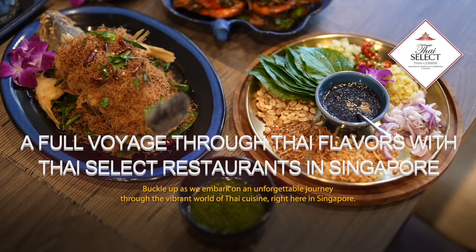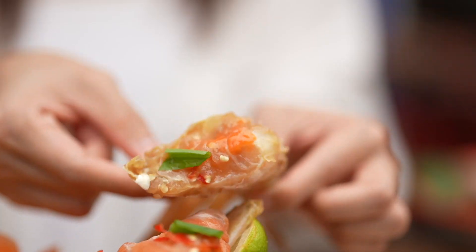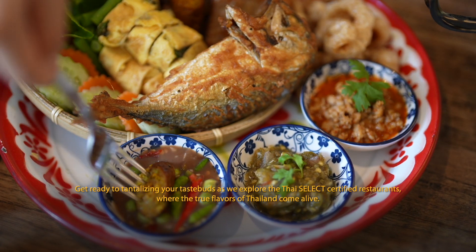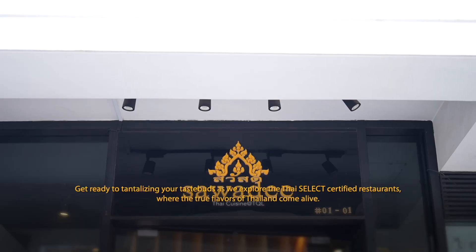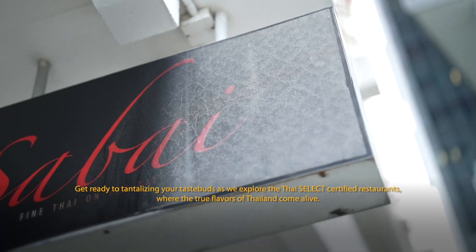Buckle up as we embark on an unforgettable journey through the vibrant world of Thai cuisine right here in Singapore. Get ready to tantalise your taste buds as we explore Thai SELECT certified restaurants where the true flavours of Thailand come alive. Let's go!